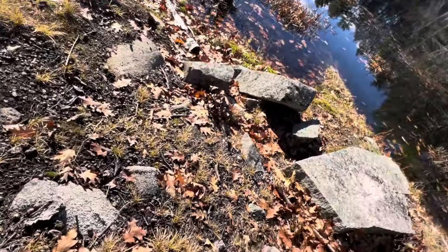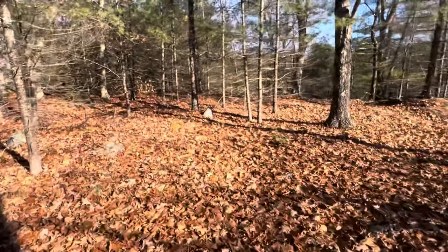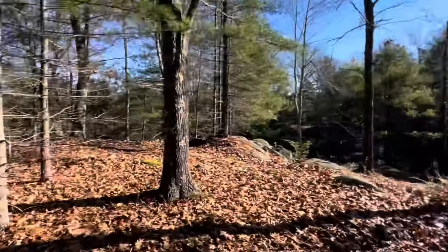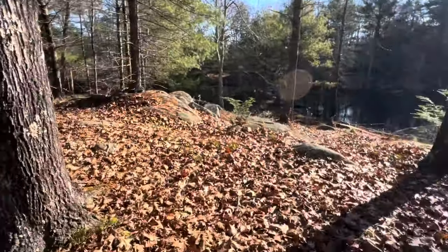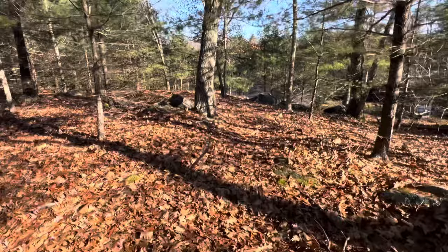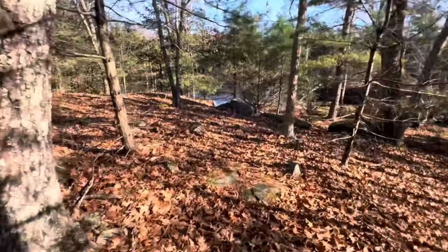I'm going to go over this little hill and we'll do it again. So I'm walking here — you can see the pond sort of over that hill that way. I want to get some more distance, more trees, more terrain in my way, and then we'll see if we can still hear the whistle.